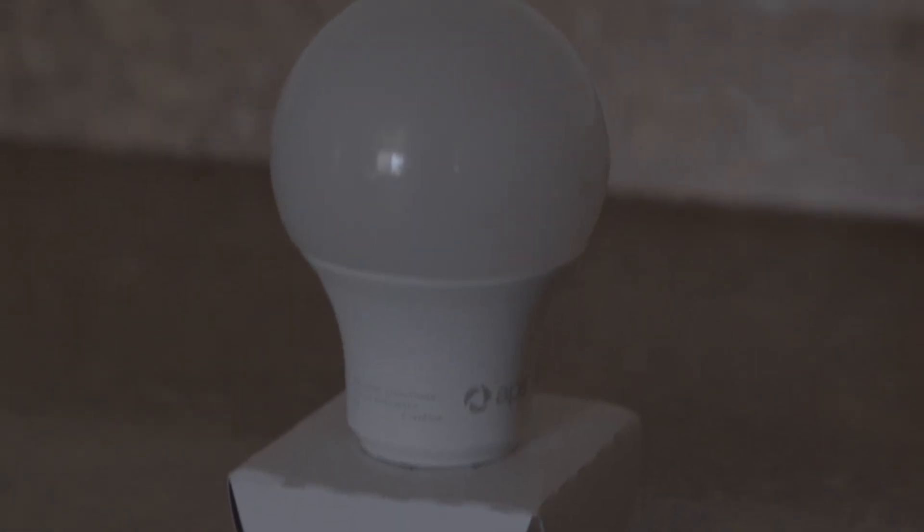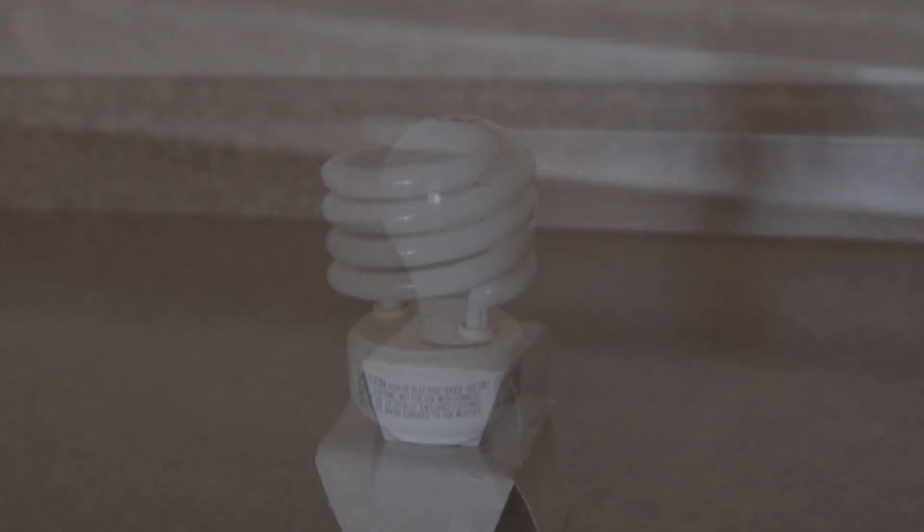There are three major types of light bulbs: incandescent, fluorescent, and LED. Although lighting is a small part of the energy cost, every little bit helps.